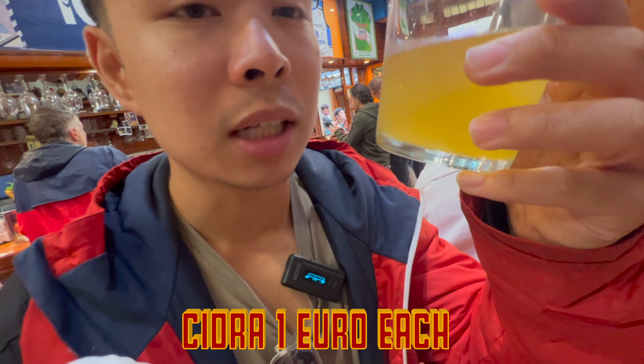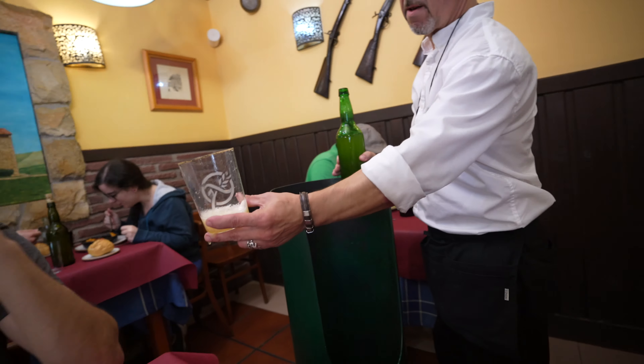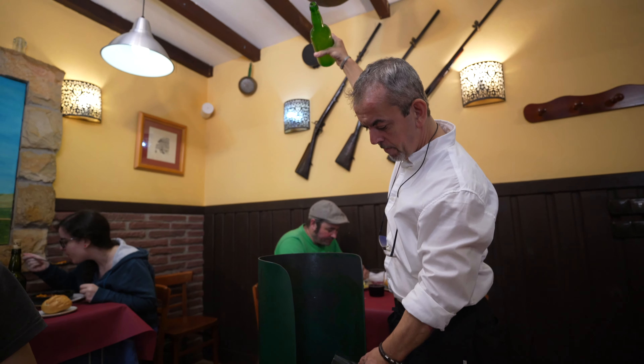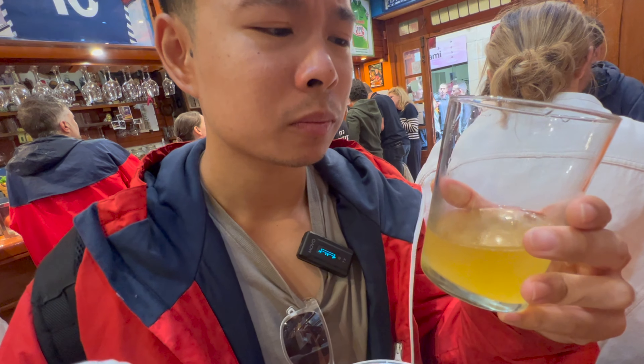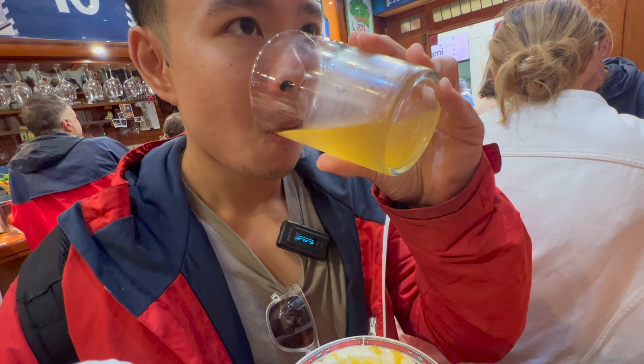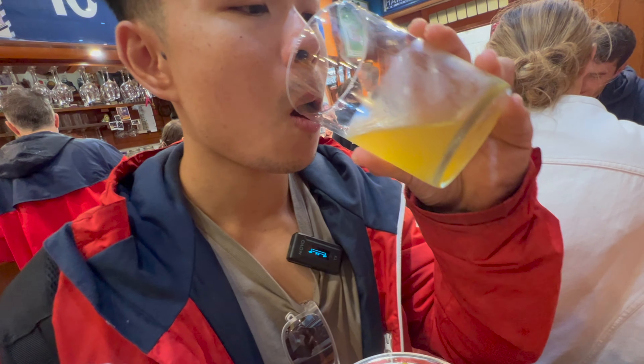We got some San Sebastian cider. If you guys didn't know, cider is like a really special thing here. They pour it from the top so air can get through it, but this one was already poured for us. Really sharp taste, a little bit sour. Not too sweet like the cider back home, but refreshing. I like to put the tortilla in the sandwich. They only serve one tortilla a day — only 16 slices and it's gone. Two tortillas total, 16 slices and it's gone.